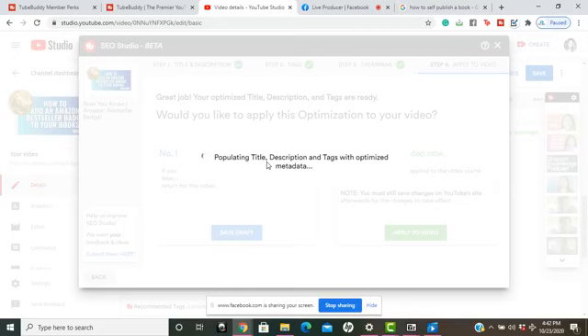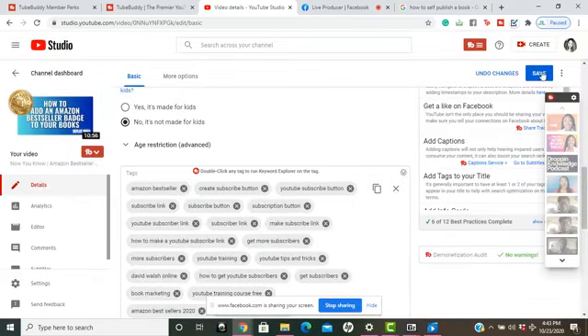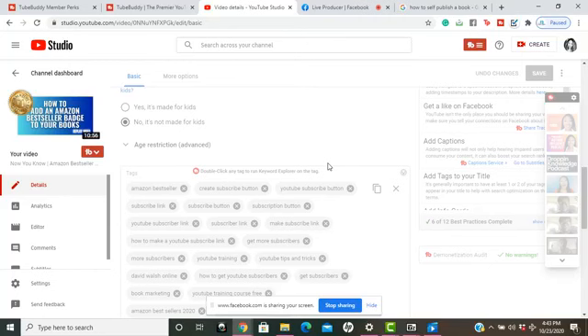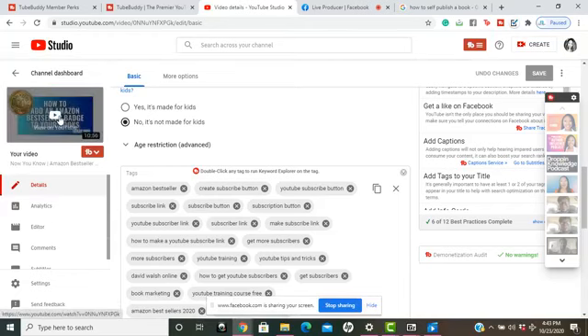It's populating, so we'll wait for that. After it's populated, we've applied and updated everything. Look how convenient — we literally did it in a few steps. I'm going to close out of that and simply hit Save.